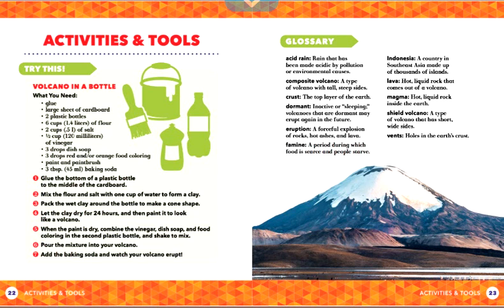Famine: a period during which food is scarce and people starve. Indonesia: a country in Southeast Asia made up of thousands of islands. Lava: hot liquid rock that comes out of a volcano. Magma: hot liquid rock inside the earth. Shield volcano: a type of volcano that has short, wide sides. Vents: holes in the earth's crust.